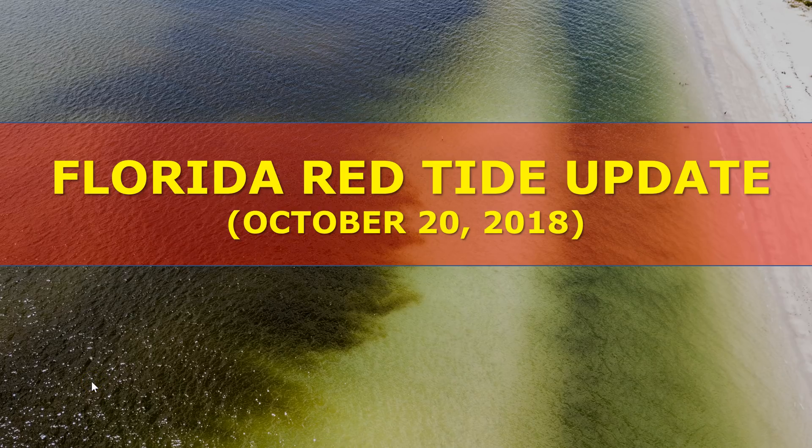Hi everyone, meteorologist Brian Bennett. Here's your Florida red tide update for October 20th. The goal of this video is to show you what red tide is like in an area of Florida that you're interested in on the west coast or the east coast, and also give you an idea of what you can expect over the next seven days.